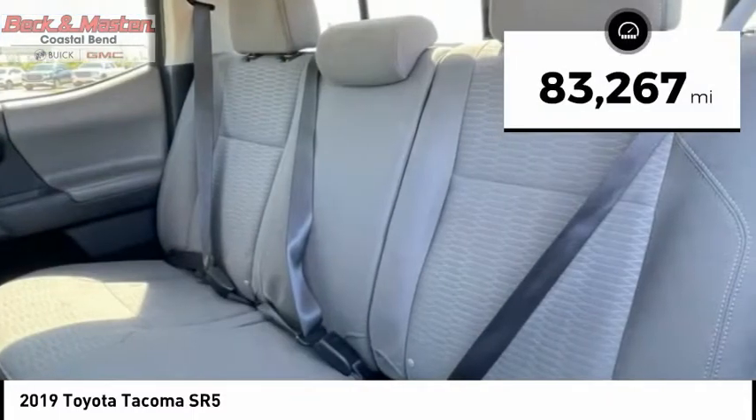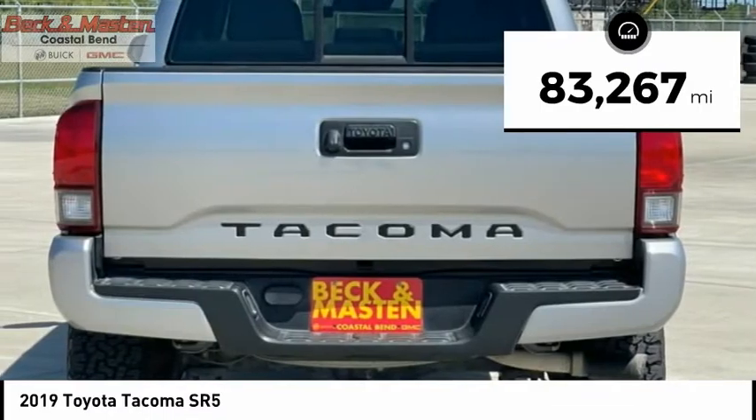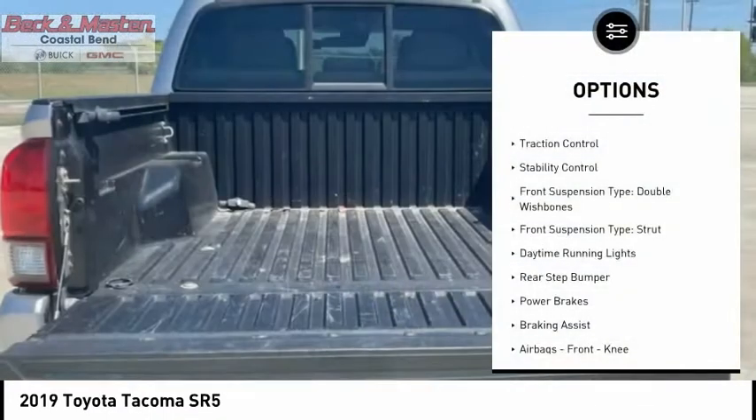This vehicle has less than 85,000 miles. Here are some of this vehicle's great options: traction control,